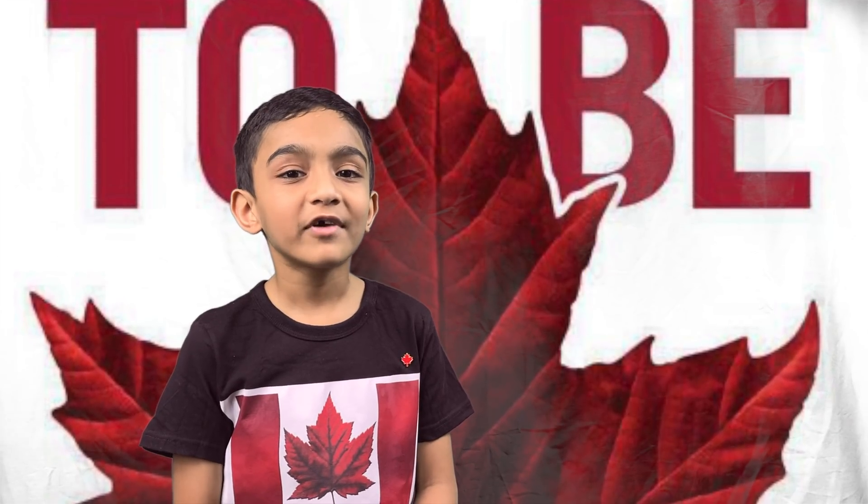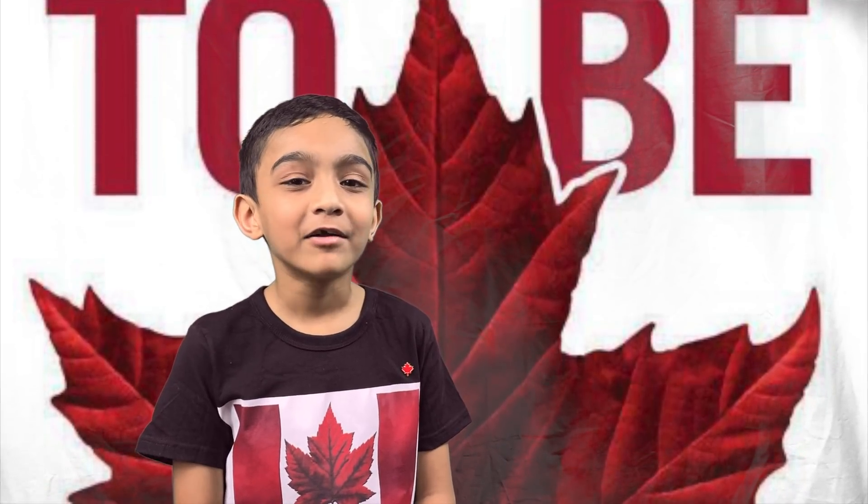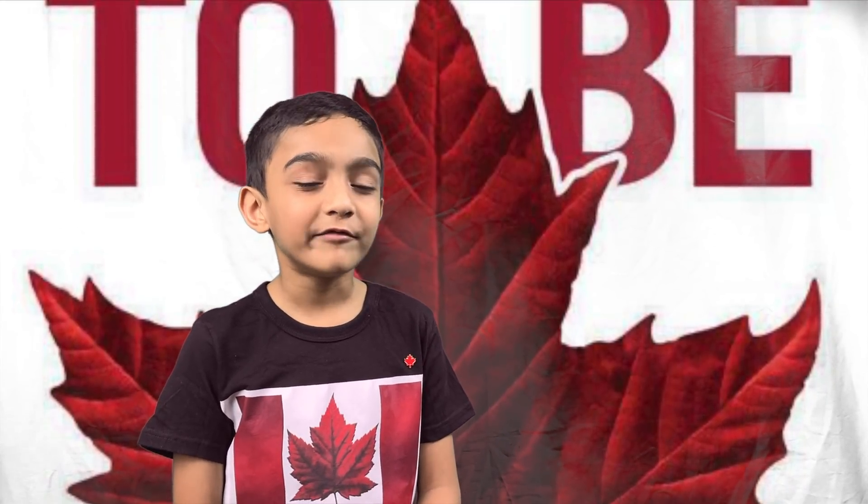The number of points on the maple leaf depicted on the Canadian flag represents the number of provinces and territories in Canada. True or false?